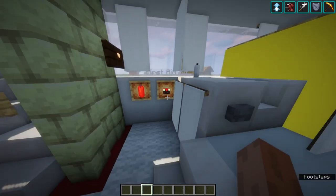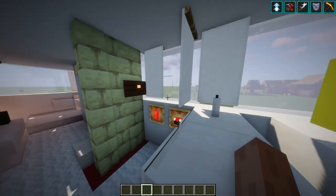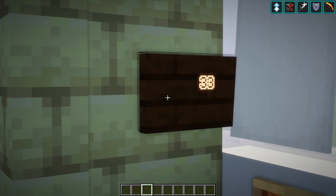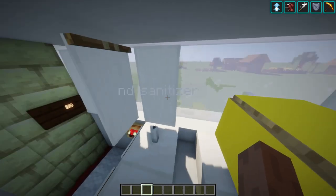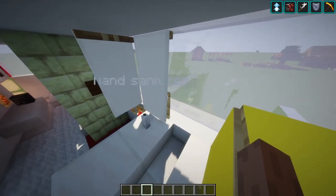We have a screen displaying the noise level of the bus. In case the users or staff are being too loud or creating a ruckus, they could see the noise level displayed in numbers. We also have hand sanitizer, as during the COVID period it will prevent people from getting infected.